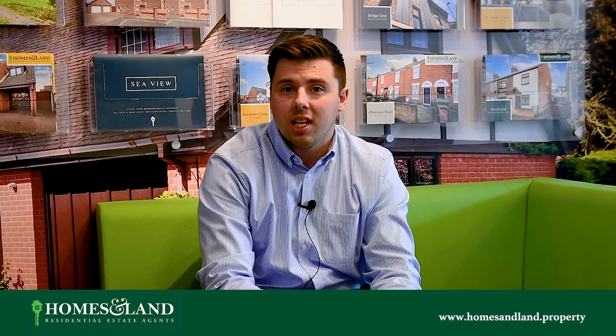Hi, I'm Joe from Homes and Land Residential Estate Agents. I wanted to take a moment of your time to let you know about the extensive marketing that we create for every single property that we take to market. We believe that presentation is key in order to get the best selling price in the current market.